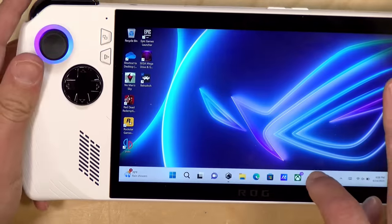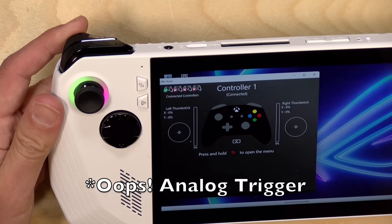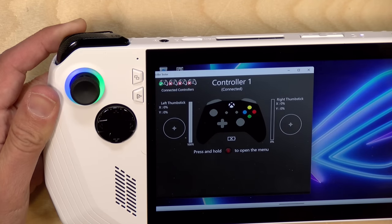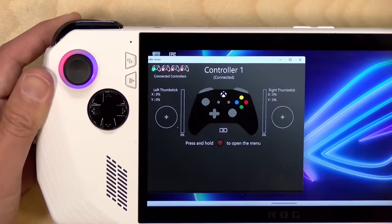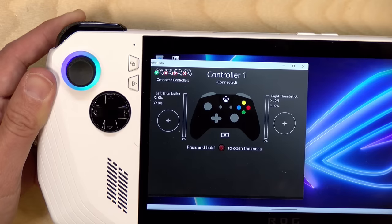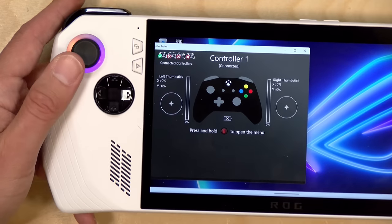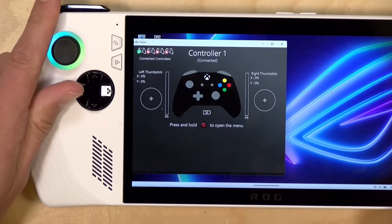Looking at the game controller tester, it doesn't take much movement to get the analog stick to 100%, and I still have a lot of room left to go. So there's a dead zone at the end of its travel versus the stick registering a lot at the beginning of its movements. Not great on the analog controls. They could probably tweak it with firmware updates, but for the most part, the controls leave a lot to be desired.